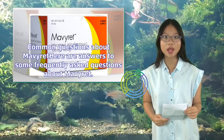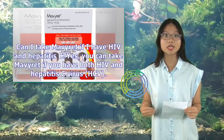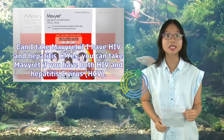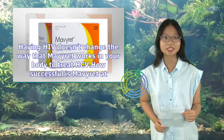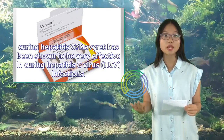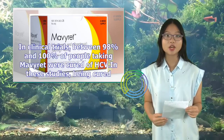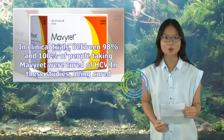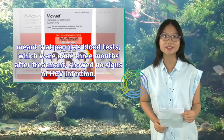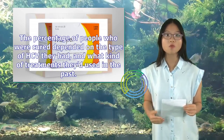Common Questions: Can I take Mavaret if I have HIV and hepatitis C? Yes — having HIV doesn't change the way Mavaret works in your body to treat HCV. How successful is Mavaret at curing hepatitis C? In clinical trials, between 98% and 100% of people taking Mavaret were cured of HCV; being cured meant blood tests done three months after treatment showed no signs of HCV infection. The percentage cured depended on the type of HCV and prior treatments used.